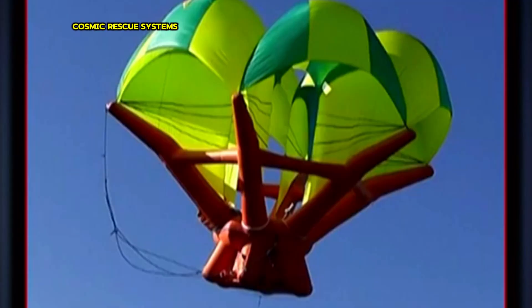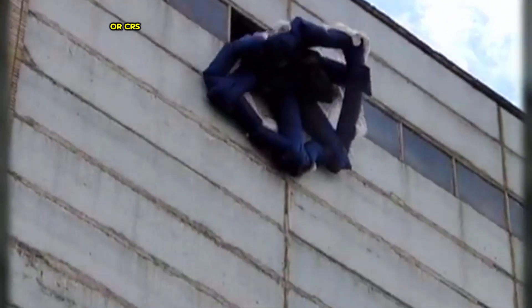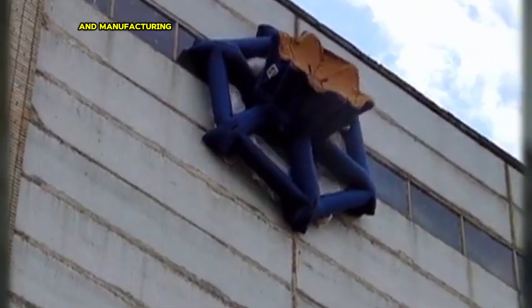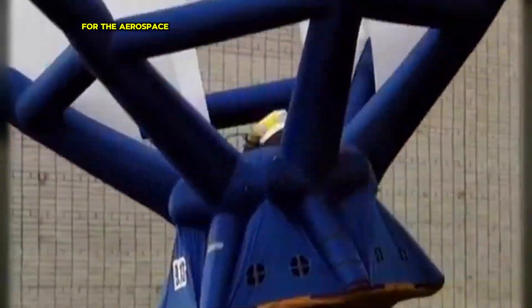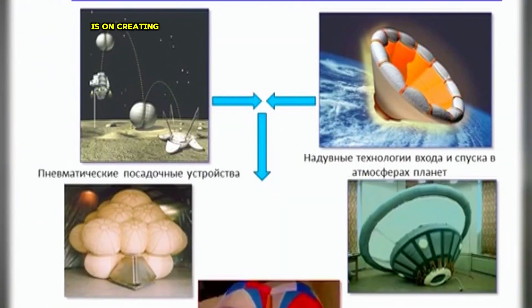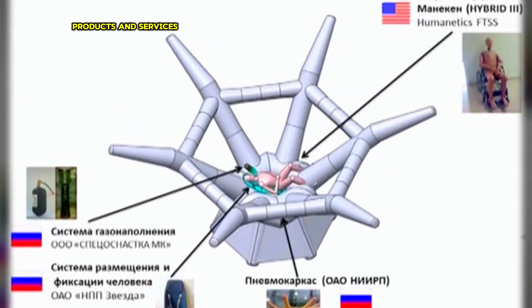Cosmic Rescue Systems is a company specializing in developing and manufacturing innovative safety solutions for the aerospace industry. Their primary focus is on creating reliable and effective systems to protect astronauts, spacecraft and valuable payloads from the dangers of space travel.